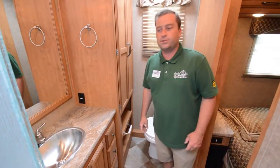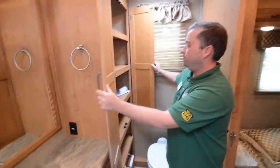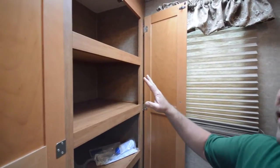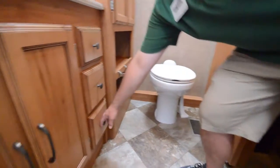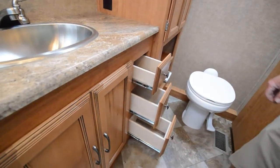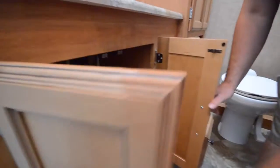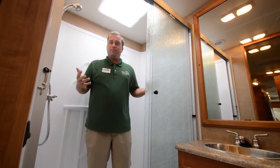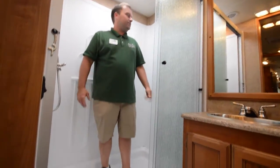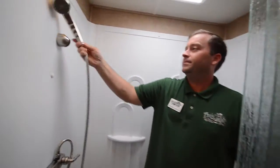Here we are in the main bathroom at the rear of the coach — that's why it's so big. There's huge linen storage with six shelves, so you can fit all your towels in here. Again it's a porcelain toilet. You've got more storage in your vanity with lots of drawers, a towel rack, another stainless steel sink, and storage underneath. And now I'm in the shower — when's the last time you were in a motorhome and had all this room in a shower? This shower is huge. I've got a detachable sprayer, which makes it very easy to use.